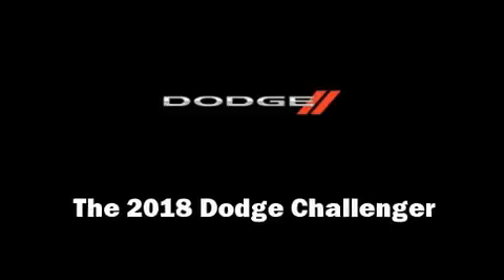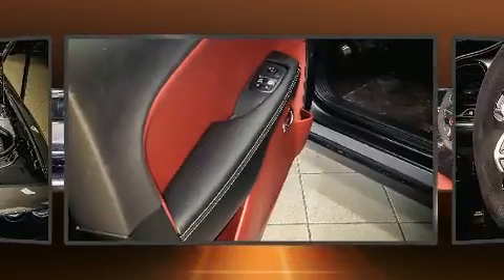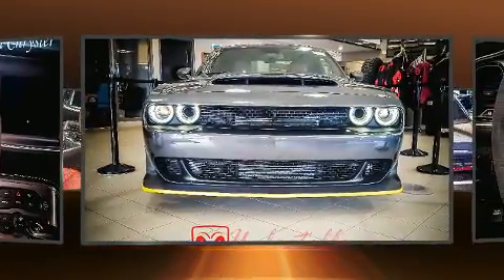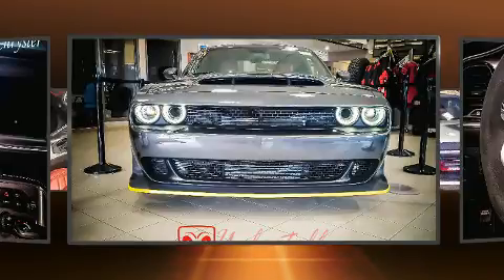Treat yourself to a test drive in the 2018 Dodge Challenger. Dodge made sure to keep road handling and sportiness at the top of its priority list. Smooth gear shifts are achieved thanks to the powerful eight-cylinder engine, providing a spirited yet composed ride and drive.